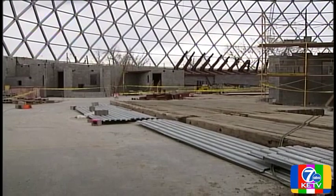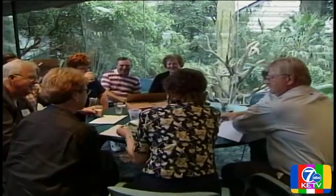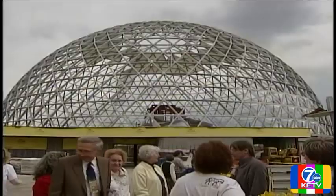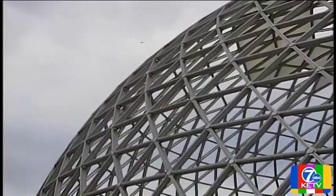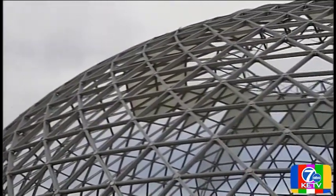It'll be state of the art. It will be the largest desert exhibit in the world. Dr. Lee Simmons is the director of the Henry Dorley Zoo. He gave tours of the new Desert Dome on Tuesday night. It was part of a celebration to thank volunteers who've been selling zoo memberships — they sold nearly 8,000 more memberships than expected. Many say it's because of the anticipation about the dome.